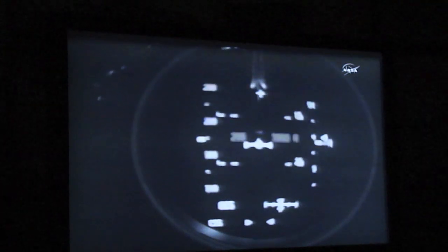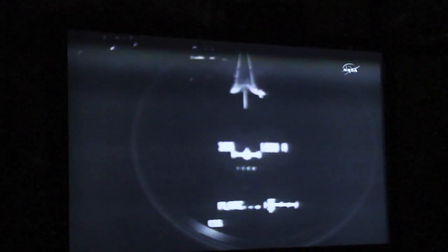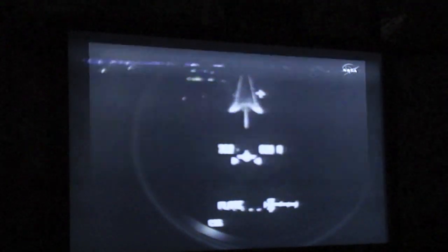Once again the view from the pilot point-of-view camera — one minute till touchdown. The final landing of a space shuttle. The pre-flare maneuver executed.